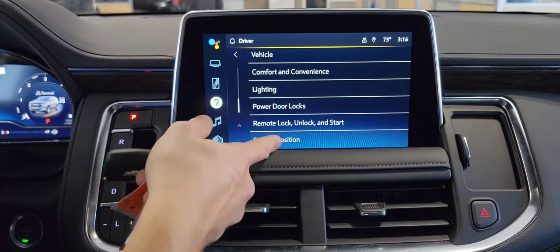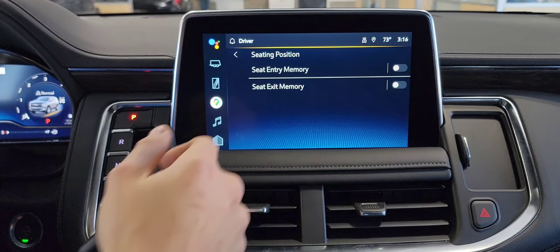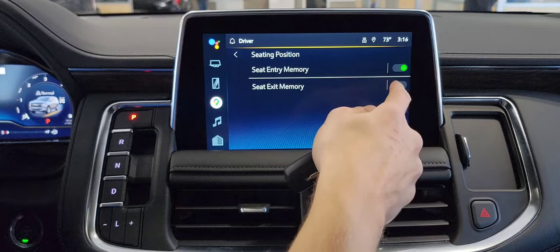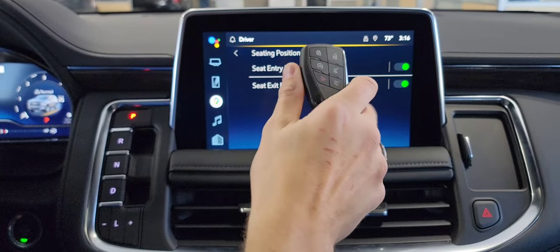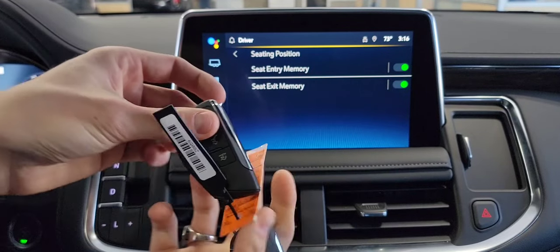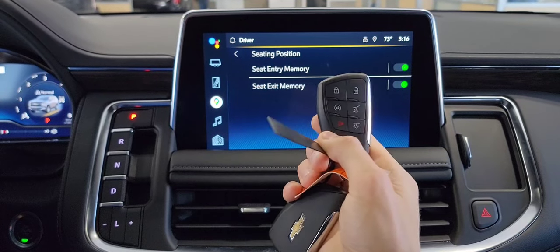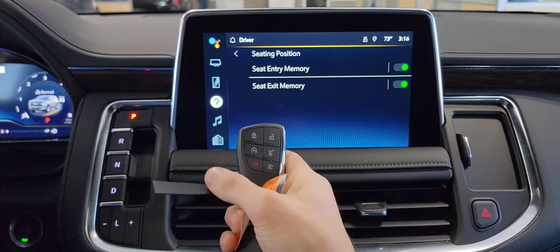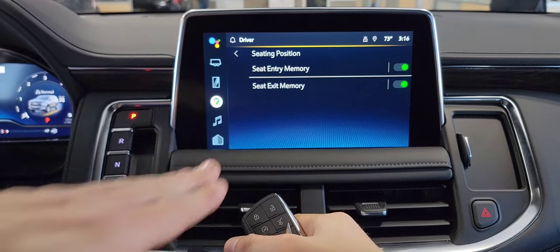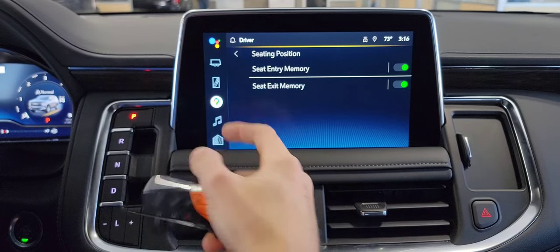Bonus feature: seating position. If your vehicle has memory seats, you're going to want to turn both of these on. Entry is going to automatically adjust your seat depending on whether you're driver one or driver two for your key and the settings you have set. Seat exit memory is for easy exit — I'll usually set it so the seat goes down and back, just so it's easier to get in and out of the vehicle.